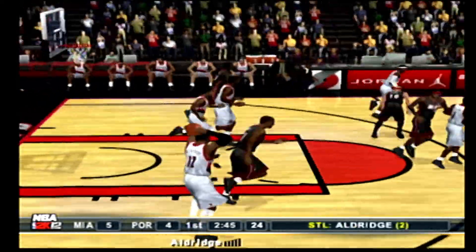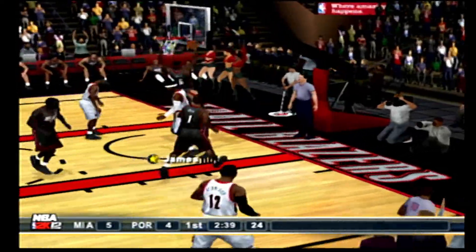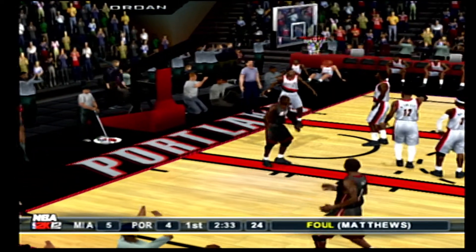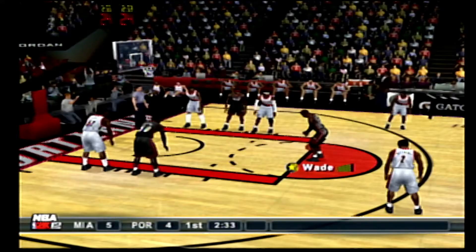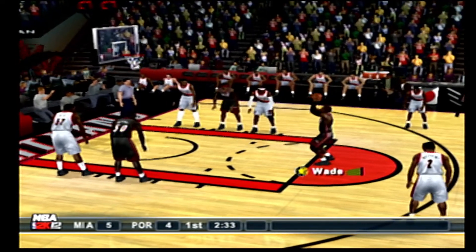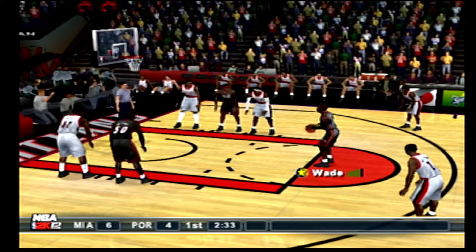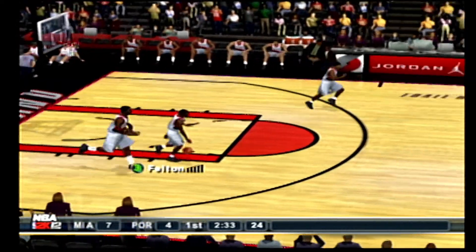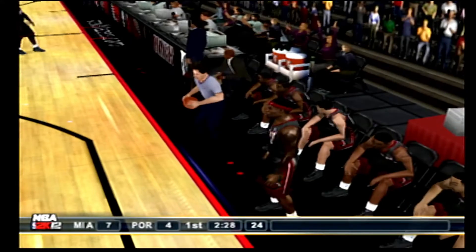To the elbow, to Bosh. Aldridge picked it off — that is his second takeaway of the contest. Dishes to the middle, Wallace. James corrals the miss inside, takes it in. Foul caught — a trip to the line. He makes both free throws. The Blazers with the ball, a 3-point spread on the scoreboard, and his pass goes out of bounds. He'll give up the ball. Let's go, Blazers!